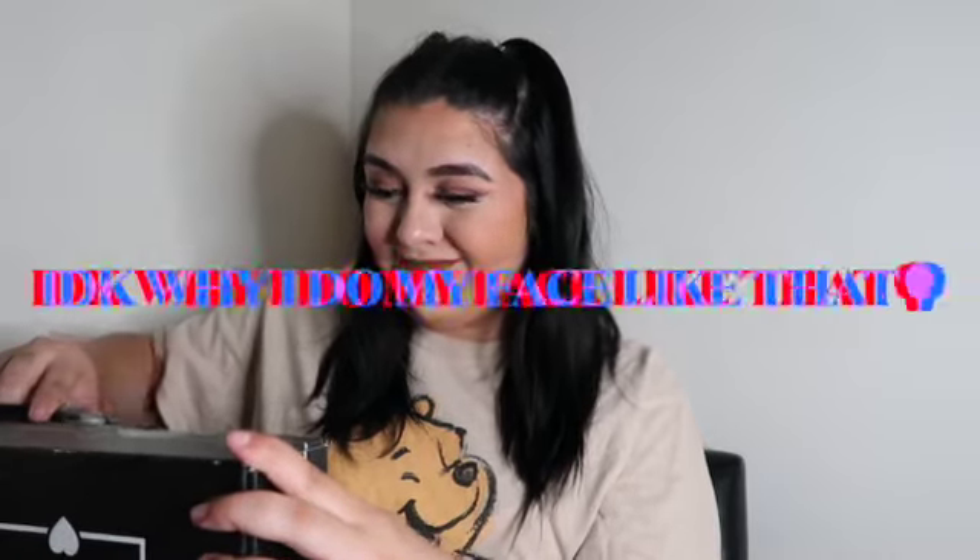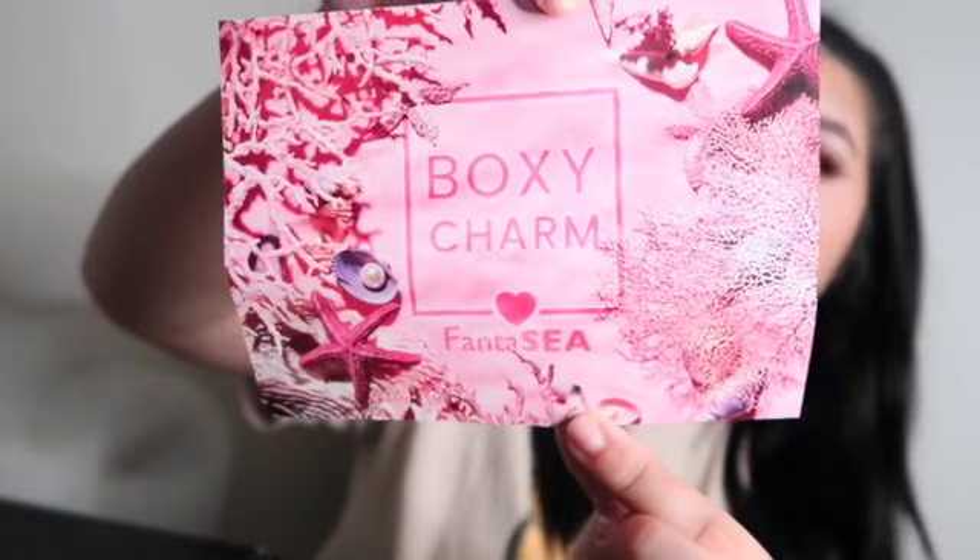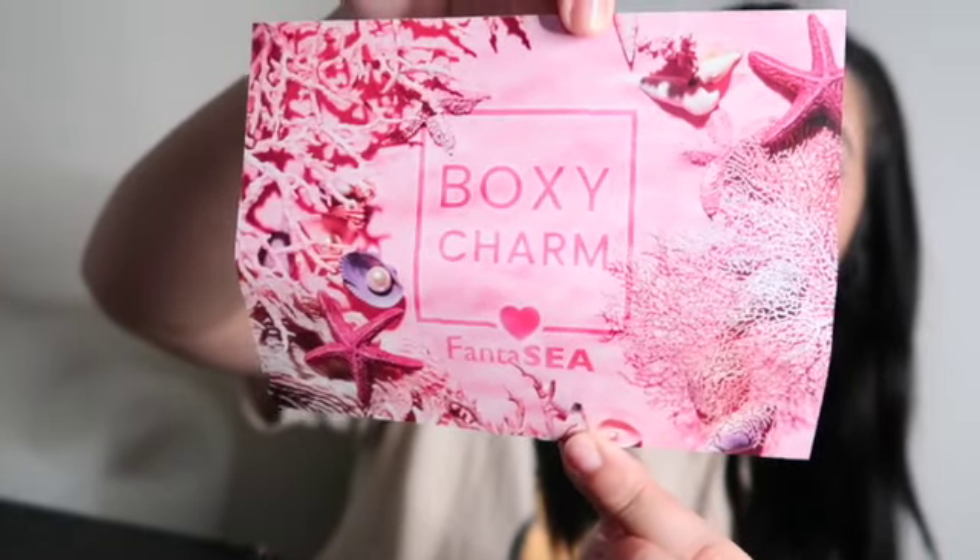So let's open up this month's box. This is what it looks like at first glance. Let's get the card out — so this month's theme is fantasy. The card is very cute. I'll just keep it on the side so we can read out everything we got.